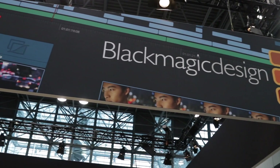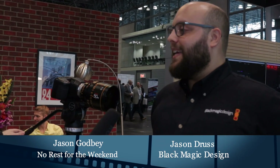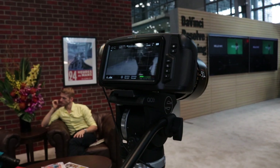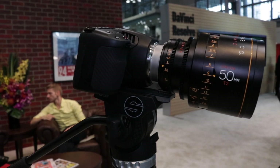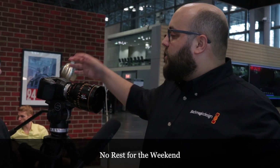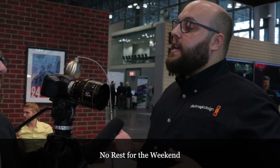I'm here with Jason Druss from Blackmagic Design. What do we have here? This is the Blackmagic Design Pocket Cinema Camera 6K — our newest digital cinema camera. For fans of the Pocket Cinema Camera 4K, you'll notice it's pretty much the same body with a slightly larger replaced turret. The difference is this camera has a Super 35 size sensor with Canon EF lens mount, and instead of recording 4K it goes all the way up to 6K in Blackmagic RAW.